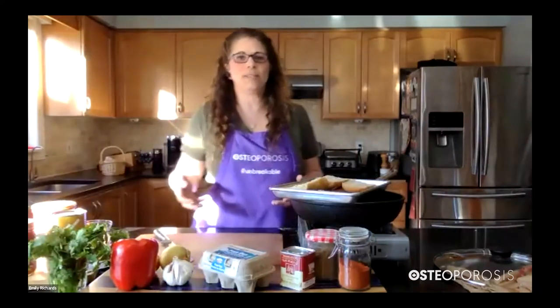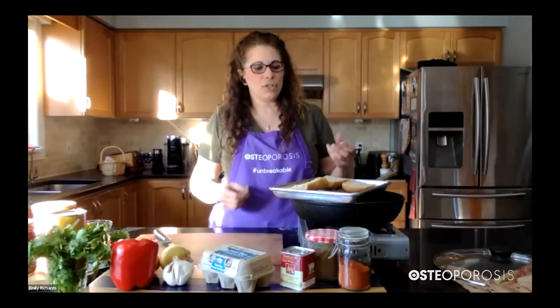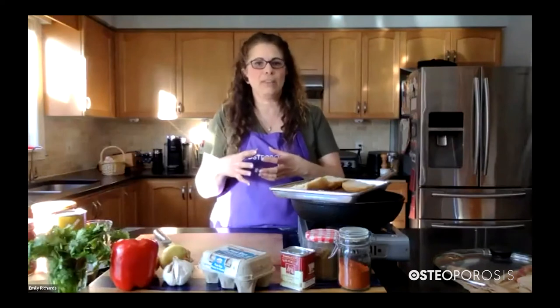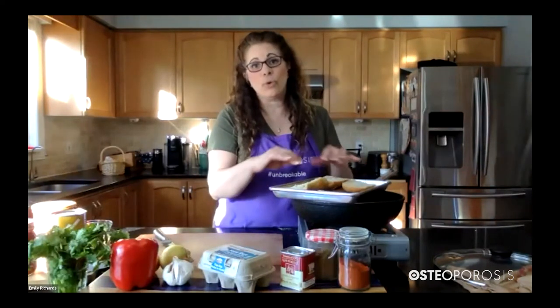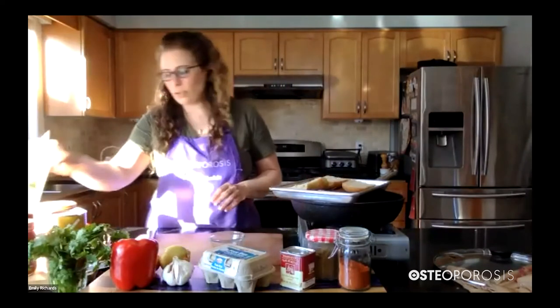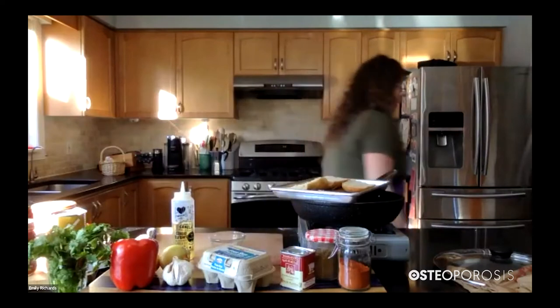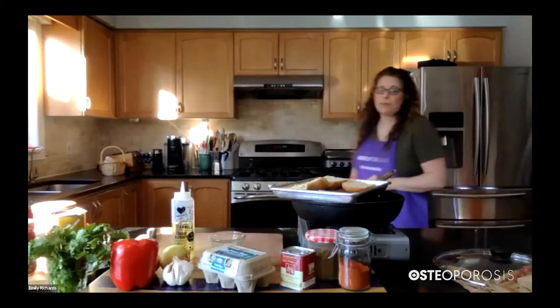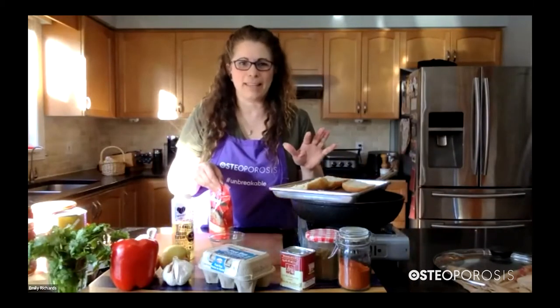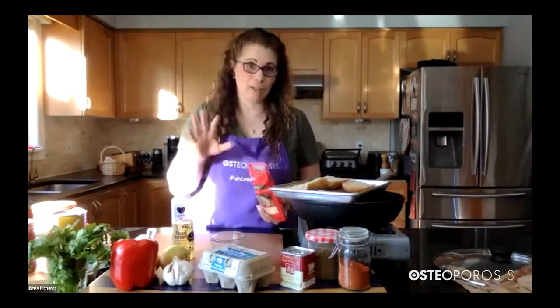One of the bonuses of creating recipes for Osteoporosis Canada is I get to use some of my favorite ingredients — cheese being one of them. So here, instead of just sprinkling cheese on top, we're going to add a little bit of oil to lubricate the cheese and also help add a little glistening and moisture into the bread itself. We're going to use a little bit of oil — a neutral oil or olive oil will work — and mix it with our Parmesan cheese. If you use a little extra Parmesan, you're going to get a little bit more calcium. So for strong bones, add a little bit more cheese.